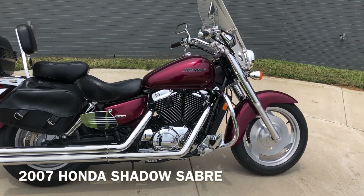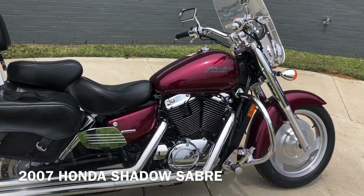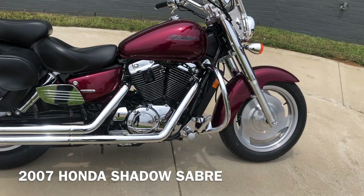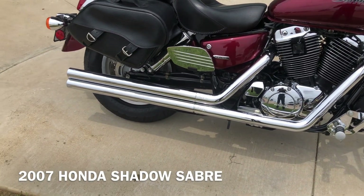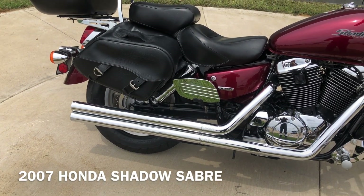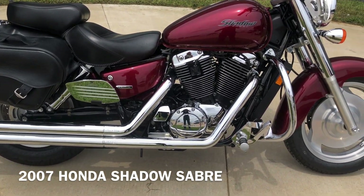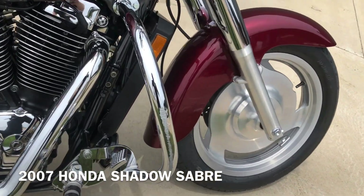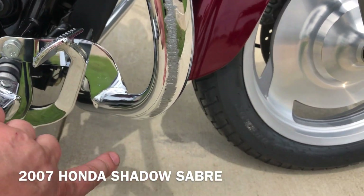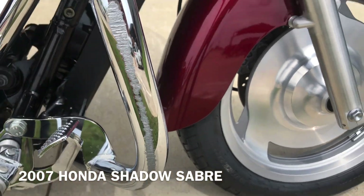It's got the candy black cherry paint on it. 1100 CC carbureted V-twin with a five-speed transmission. We've got a Vanson Heinz exhaust on it. Shaft driven, floorboards for the passenger, pegs for the rider. You can see there's a scrape on the engine guard right there.